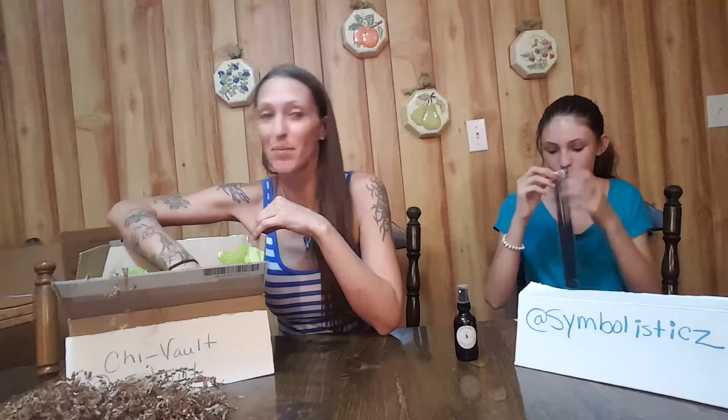You want to smell this? It smells great. This is Kaisa, by the way, and on Instagram she's at Kaisa Call. Go give her a follow and check her out too — she's my daughter.